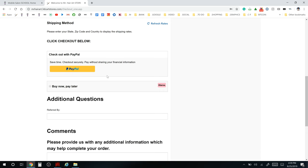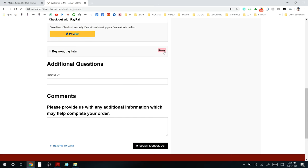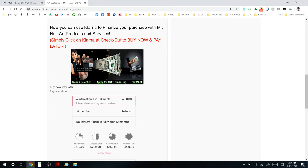At checkout, you'll either log into your existing account or create a new one. Enter your billing information — it's $1,000 total. Scroll down for shipping information. You can pay through PayPal if you like, or with your credit card. You can also click the Klarna button — the little pink button — and that tab will open with the financing information you need.